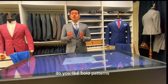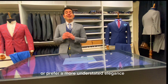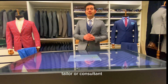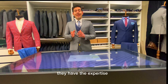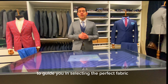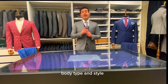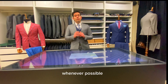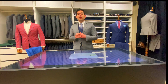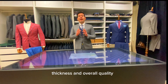Your suit should reflect your personal style. Consider whether you prefer a more classic or contemporary look. Do you like bold patterns or prefer a more understated elegance? Don't hesitate to seek advice from a professional tailor or consultant — they have the expertise to guide you in selecting the perfect fabric based on your specific needs, body type, and style.